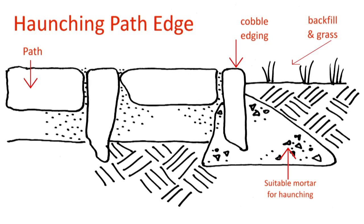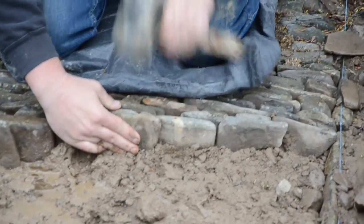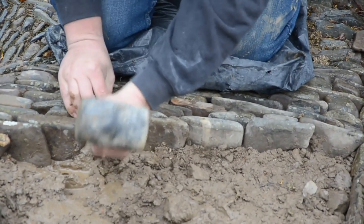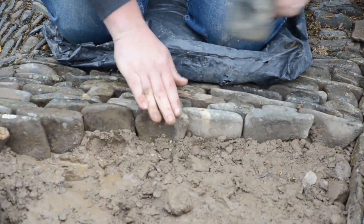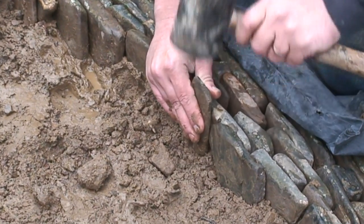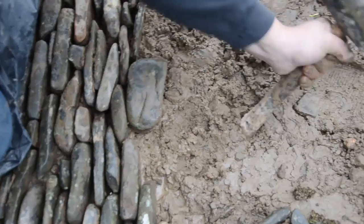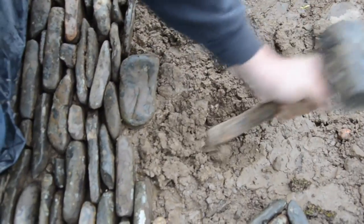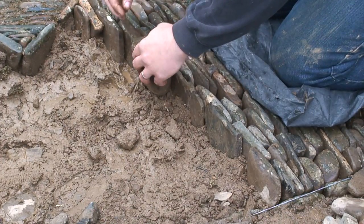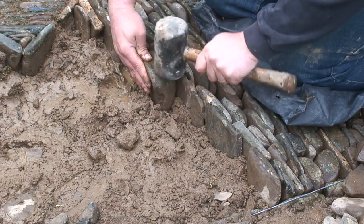With the subsoil well rammed home and level, you can begin to relay the cobbles. Start on one side of the gap and using a mallet, gently hammer home the cobble until it's flush with the previous row behind. Work across the face of the exposed cobble edge, replacing the cobbles to match the essential character of the cobbling. Distribute the longer dog-tooth cobbles evenly through the new cobbles and hammer them home much deeper, so they act as a tooth into the substrata to anchor the sequence of cobbles. Use the base of the mallet to bank the soil up against the row you're working on to firmly bed them in, adding more soil to top up the base level as you go.